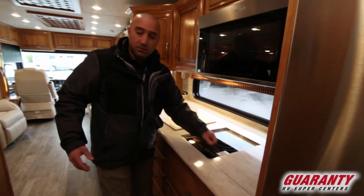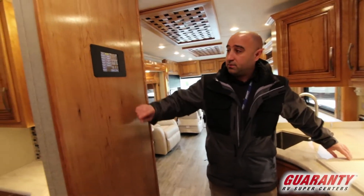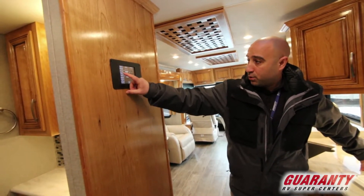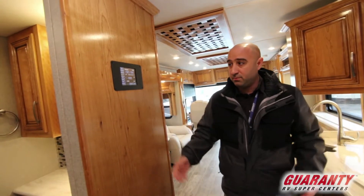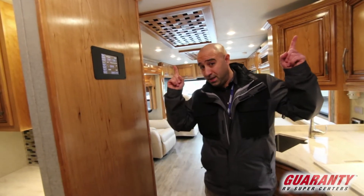Another nice thing to note about this product line is that it's going to have the Silverleaf system. With Silverleaf, you have the ability to control pretty much everything going on in the coach from one place — your energy management system, your heated floors, and pretty much everything else except the lights.